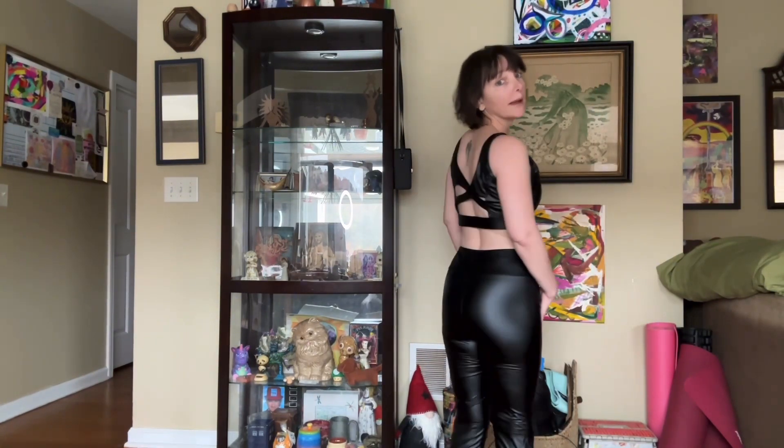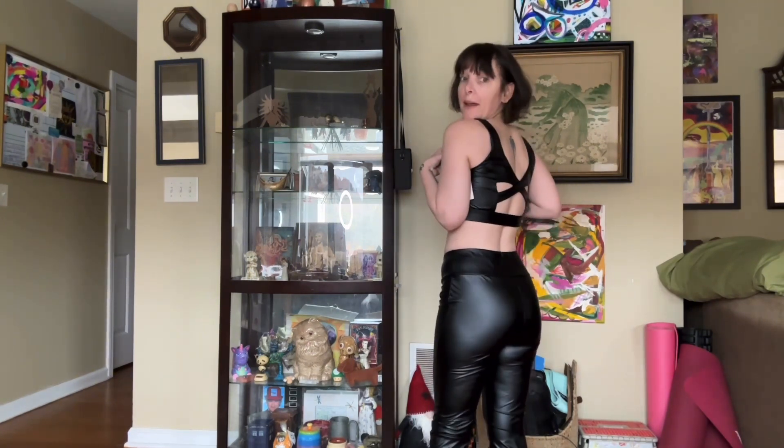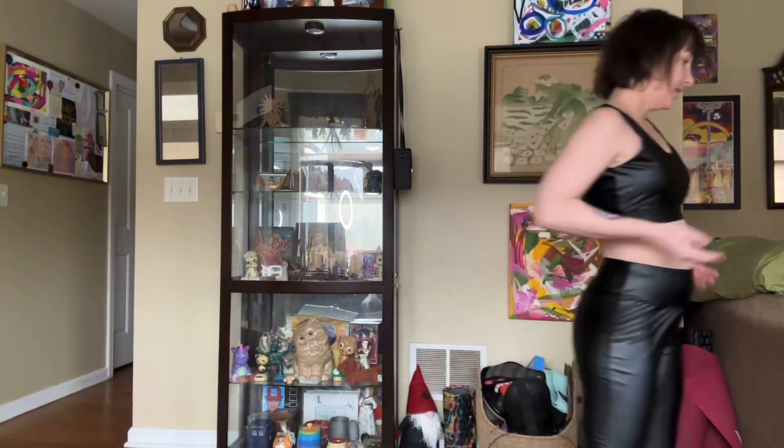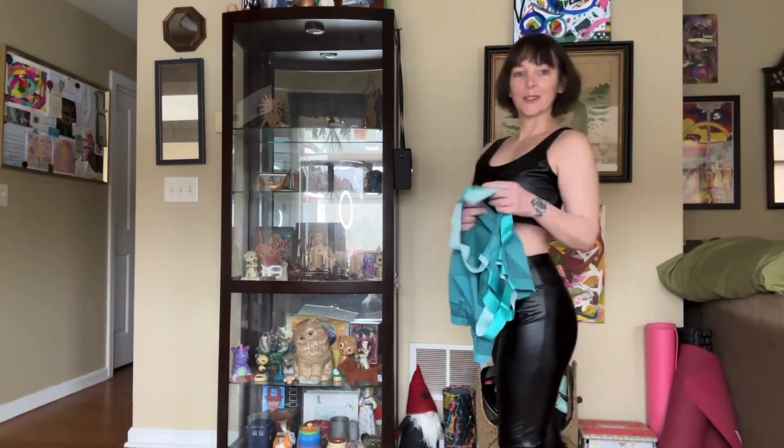I've never worked out in black — well, I have, but I rarely do. The crisscross detail on the back reminded me of bike week at my old stomping ground on the beach in Florida. All right, I gotta try on something a little more breathable. I can see sweating a lot in this one. Let's try this little strappy one.